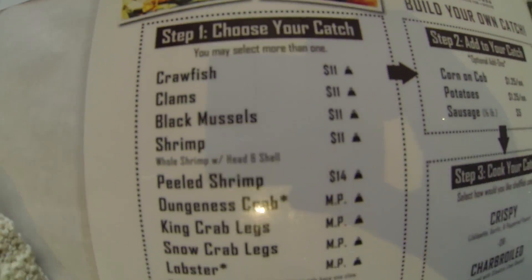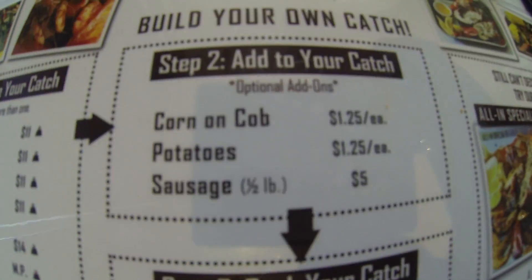Hey everyone, welcome back to Amy's Foodie List! Today I'm at the Big Catch here in Ontario, California on Easter Sunday. Looks like they have a lot of cool different items — you can choose your different type of seafood.